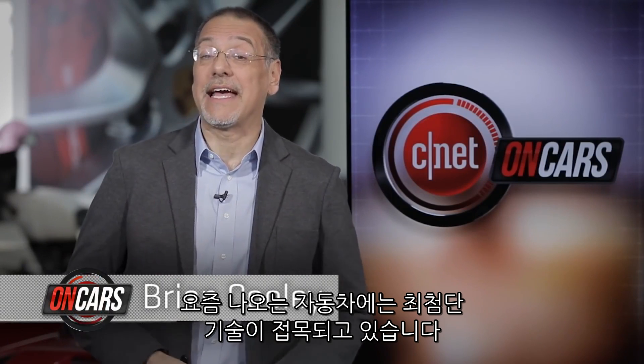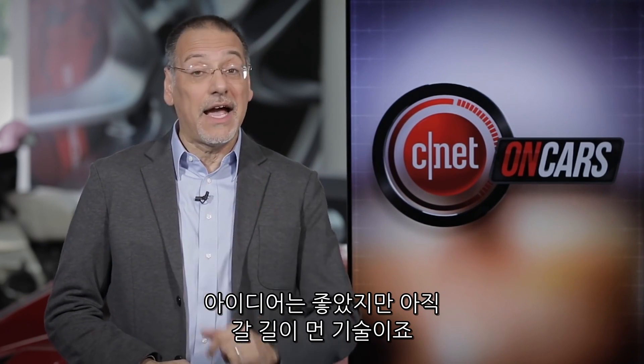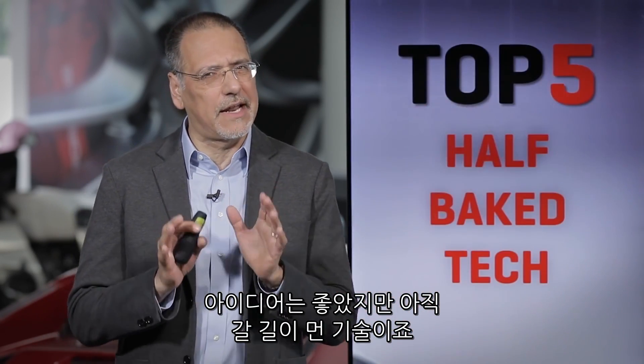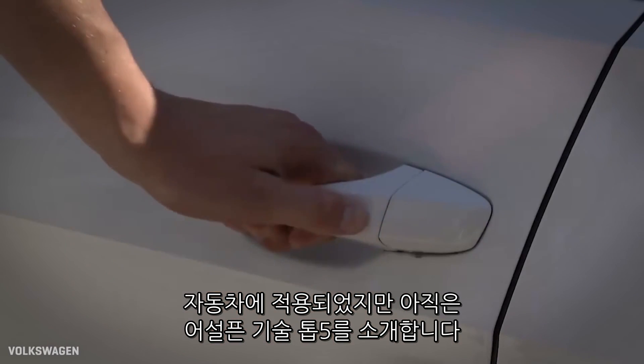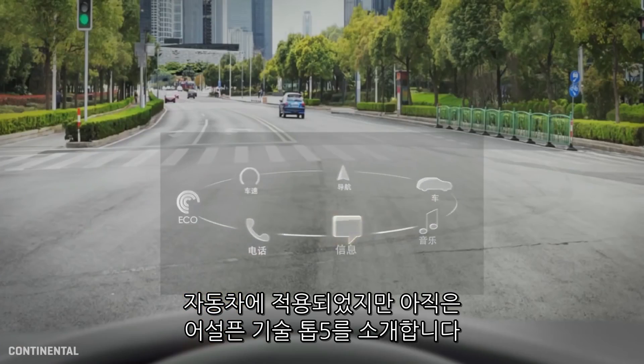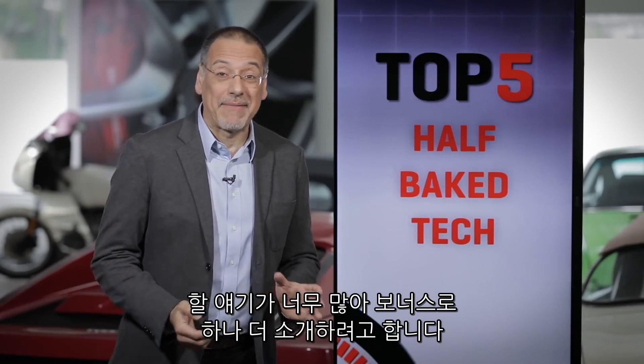We're awash in a lot of amazing technologies in cars these days — much of it transformational, and a lot of it crap. Not that the ideas aren't good, but a lot of it's got a little ways to go to be ready for prime time. So let's take a look at my top five list of in-car tech that is not quite ready to come out of the oven yet.